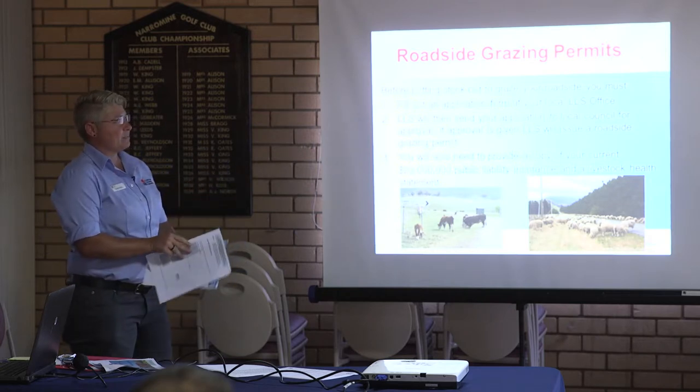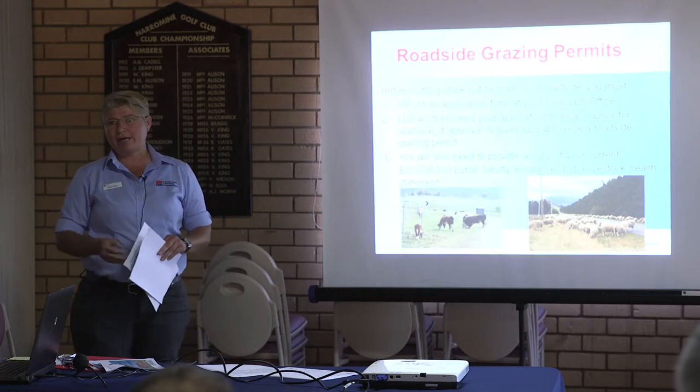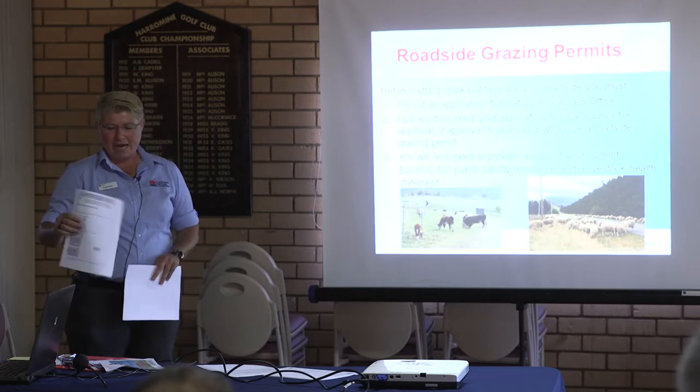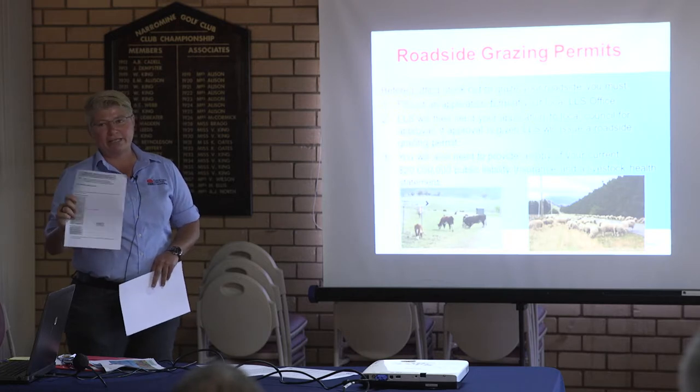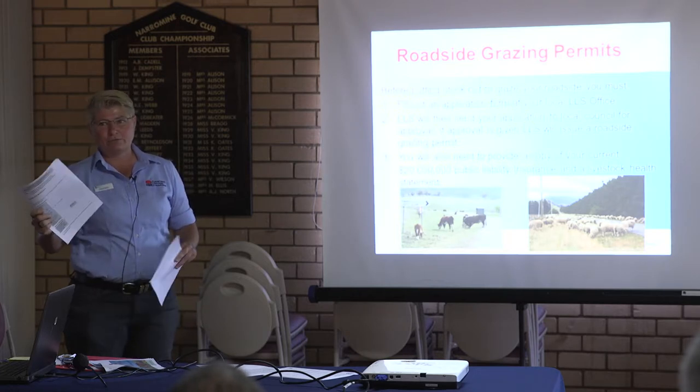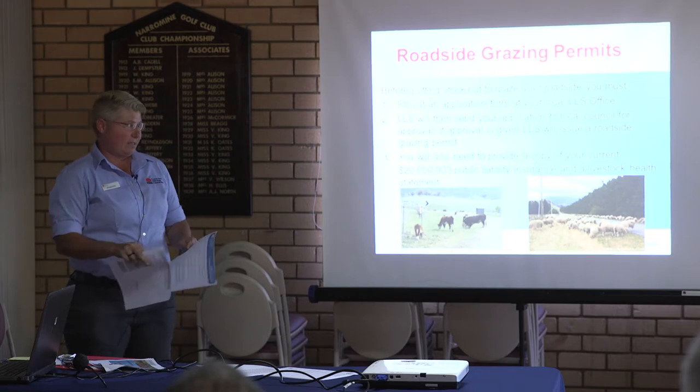Roadside grazings are more for up laneways or council roadways and things like that. I find the only time that the council will really reject one of these is if they're doing roadworks or something.